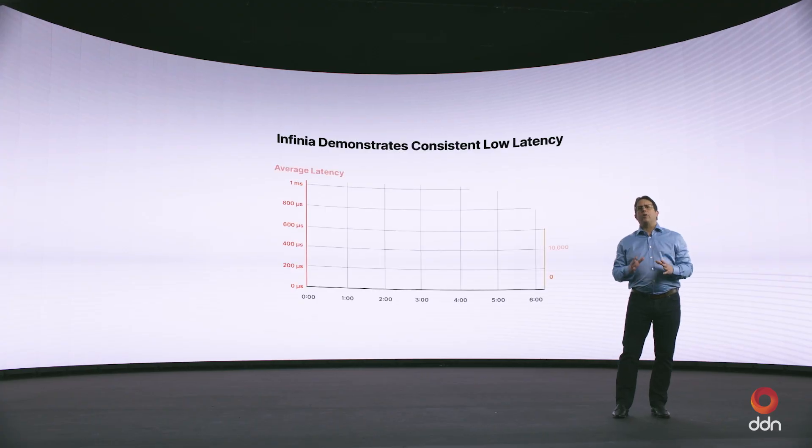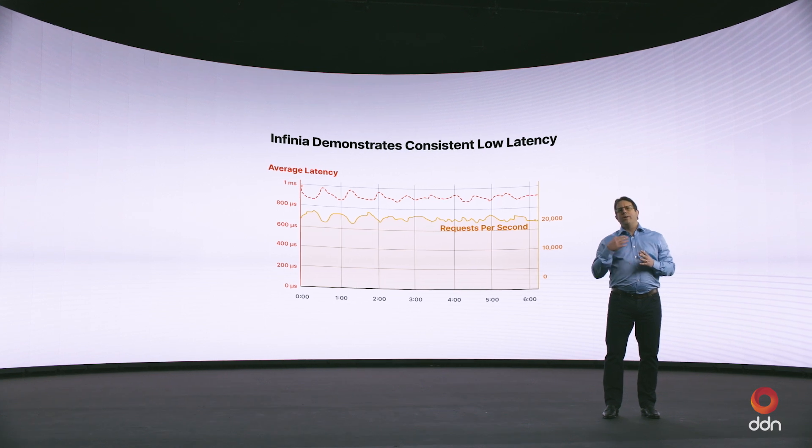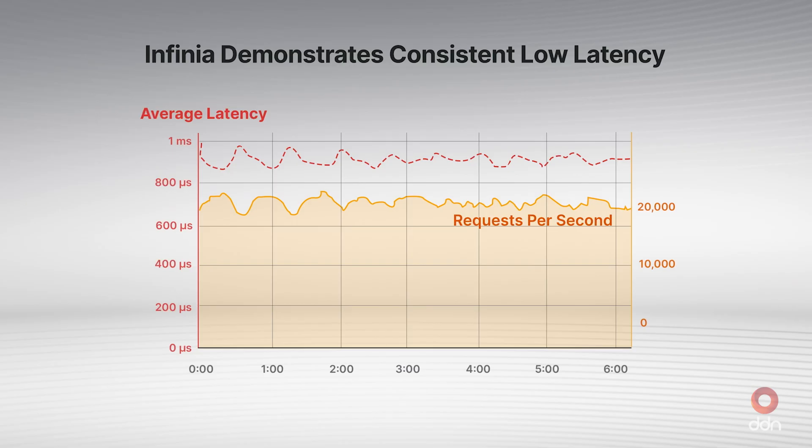What matters most for AI is three things: very low latency capabilities, incredibly high metadata performance, and throughput — all at the same time. Latency is incredibly critical because it gives the end user a very fluid feeling interacting with the system. If you're going to query something, you want very fast results. For the data platform, returning data very fast is critical. Particularly for RAG models, time to first byte — getting access to the individual piece of data — is critical.